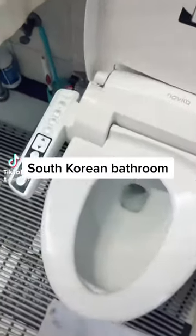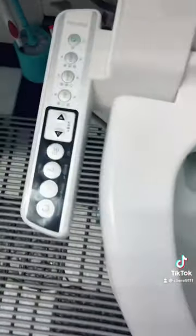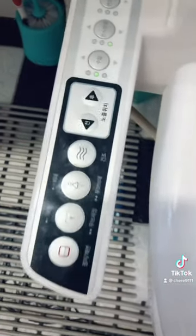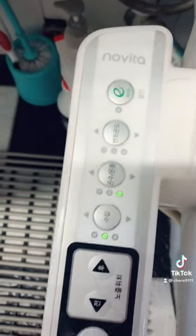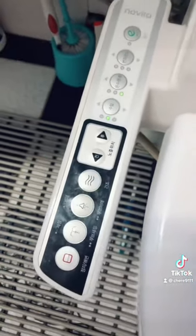Here in South Korea, almost all of the houses come standard with a bidet toilet, which is really cool. It did take me a while to figure out how to use it though, because as you can see it's all in Korean, but once I figured it out it's great.